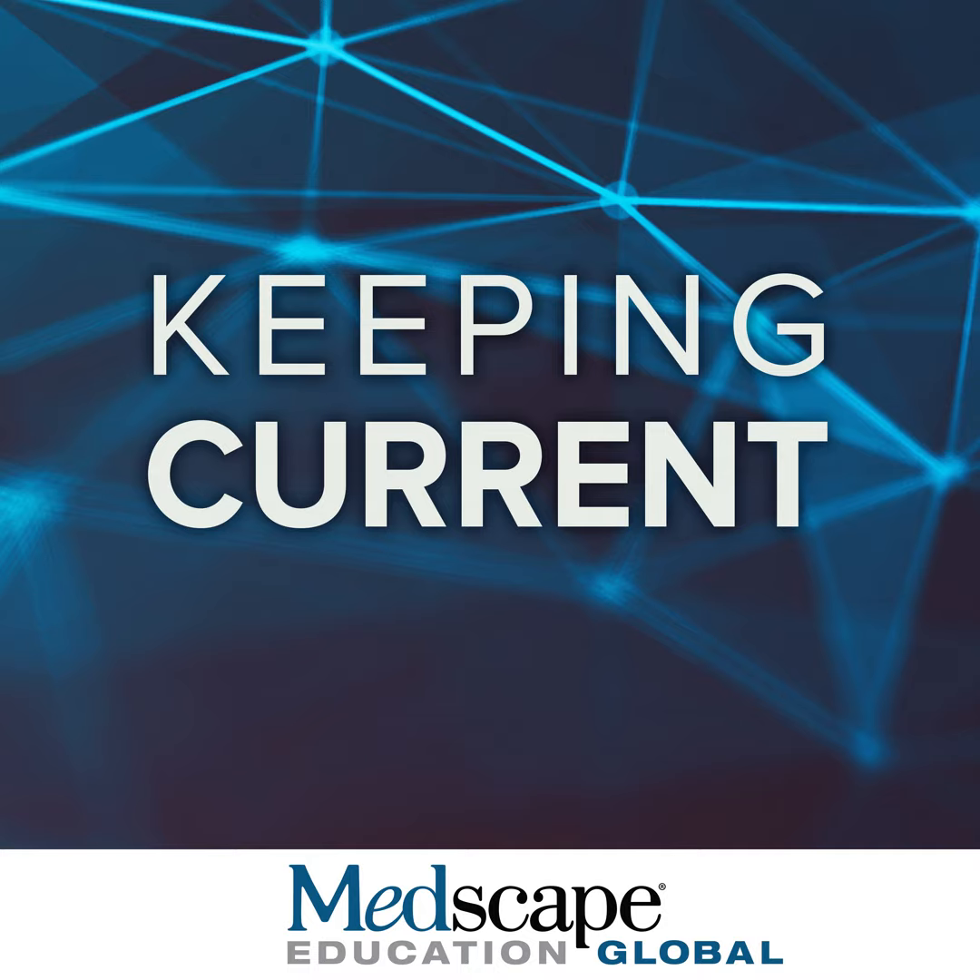The primary value of the ELEVATE-RR study lies in its safety data, which will be discussed by Dr. Tam. Thank you for your attention.